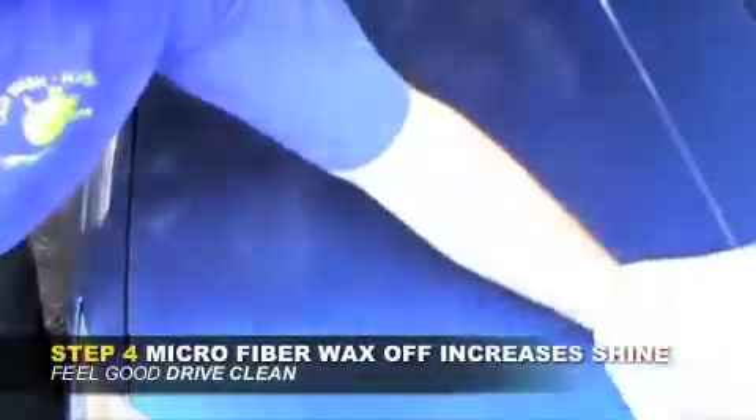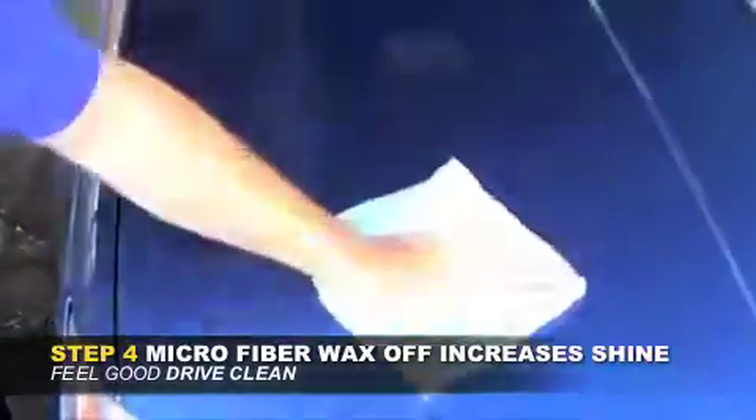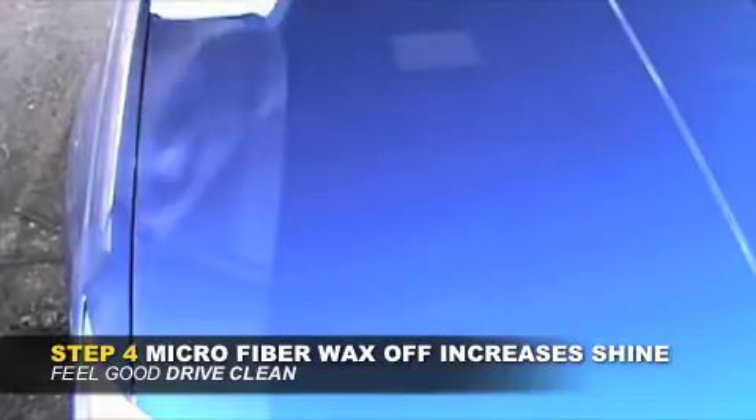Next, we bring out your car's true shine by hand with a microfiber towel wax off. Did you know automakers recommend a waxing every 60 to 90 days?